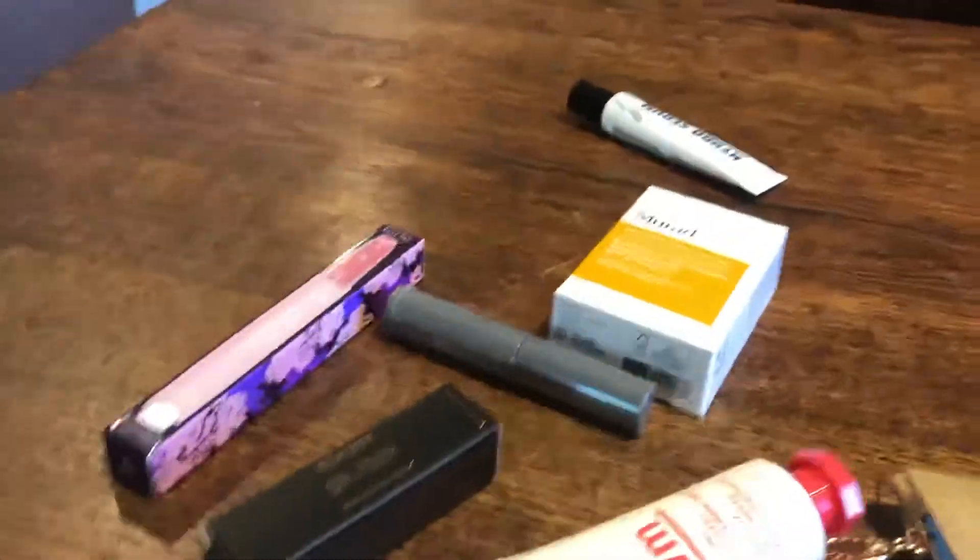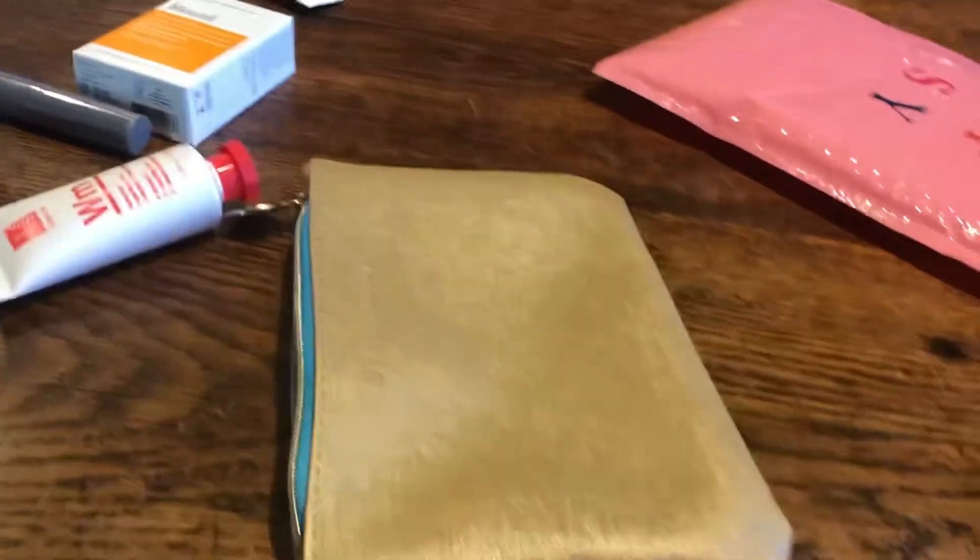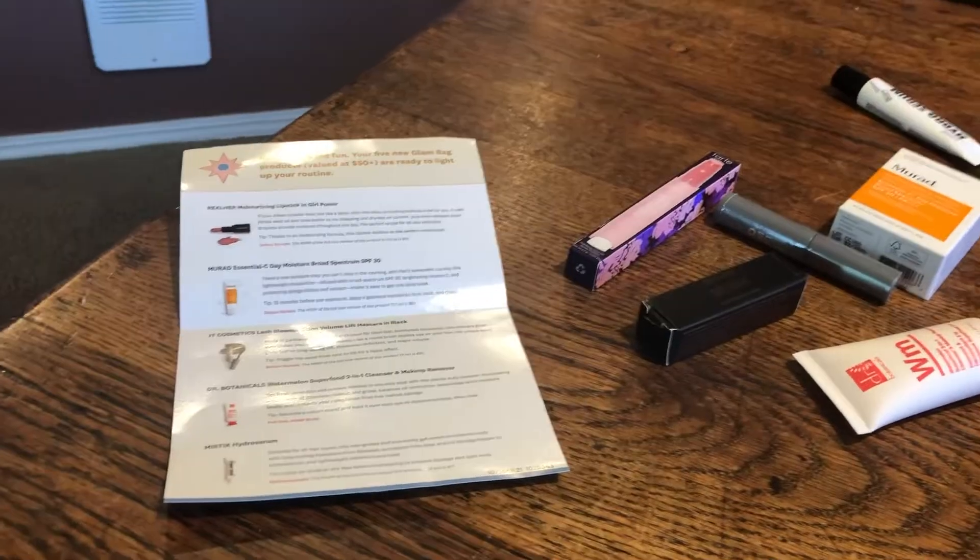So all in all, not a bad haul. Talk to you guys later and see you on the flip side.